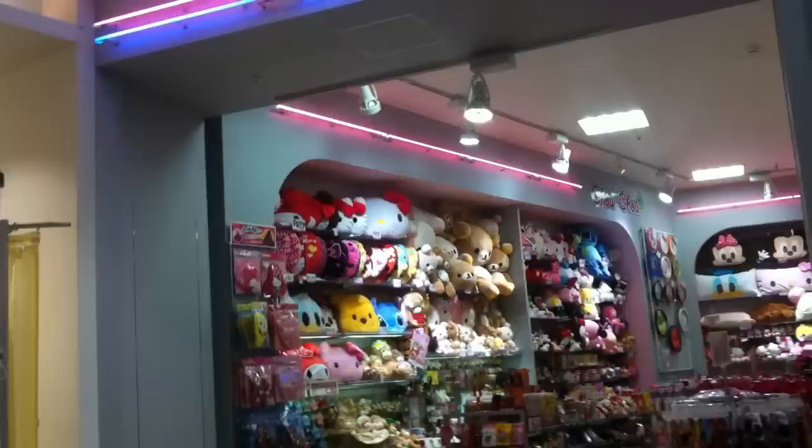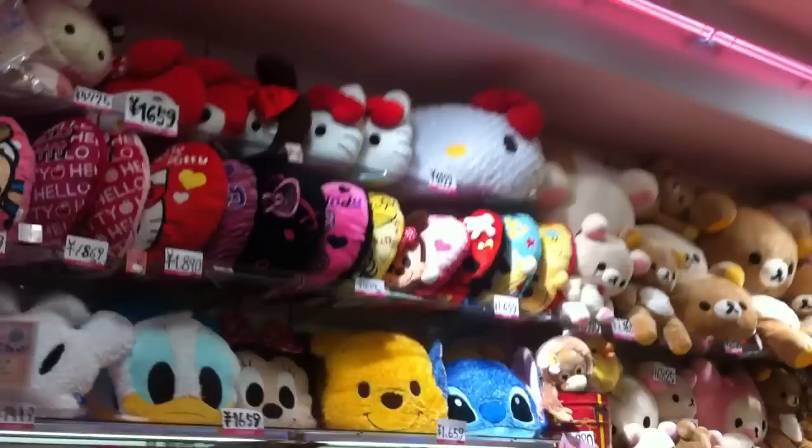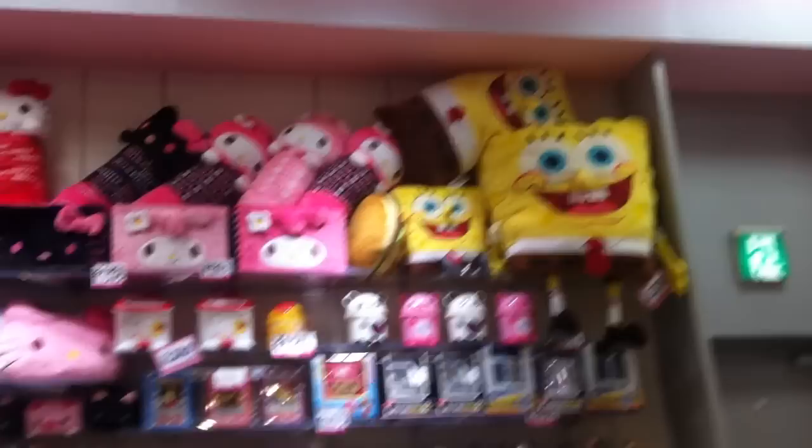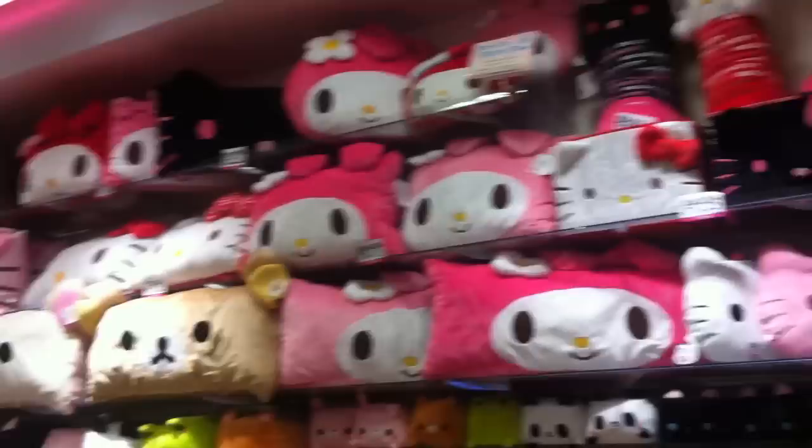Goikeoukake, Rilakkuma and all these kind of characters that everybody loves. Spongebob. Stickers are surprisingly popular in Japan as well. All sorts of stationery here — stuff that people might like. Usually stuff for girls, but there's a lot of boys stuff too.